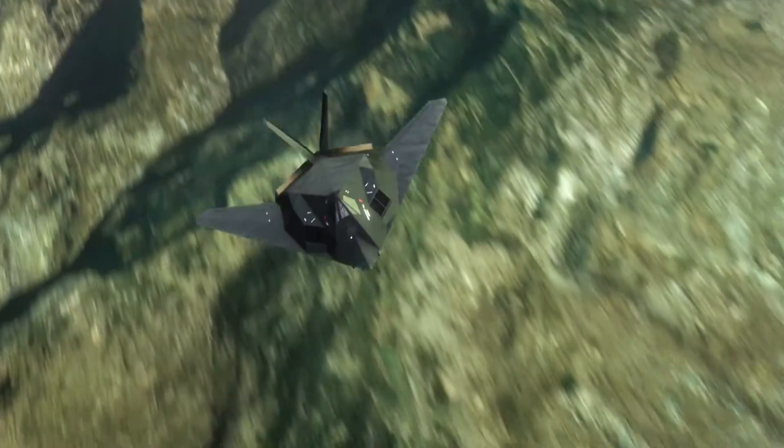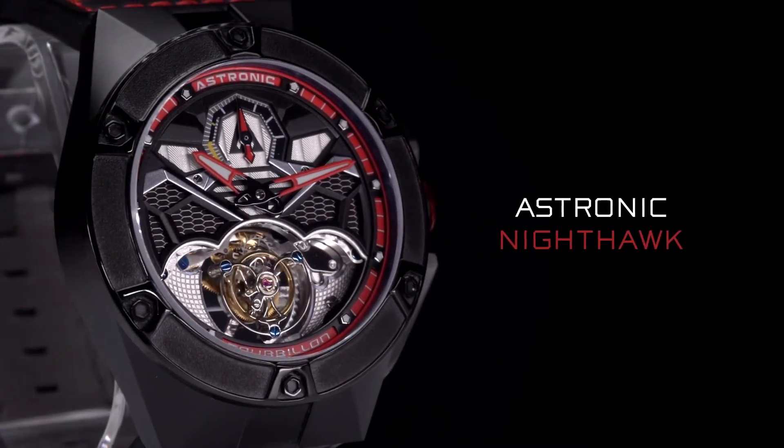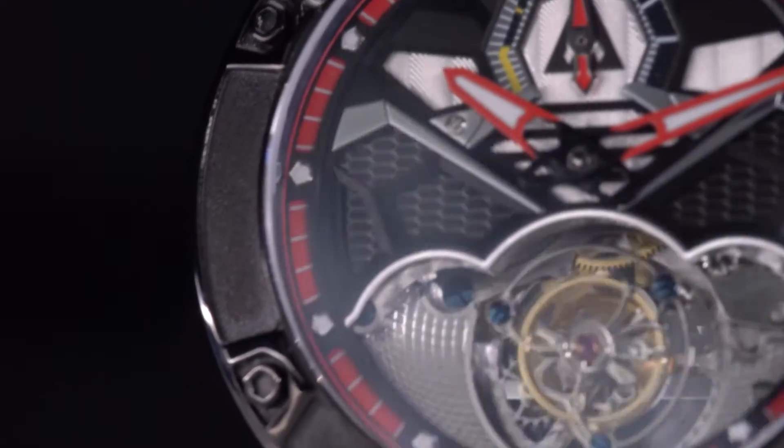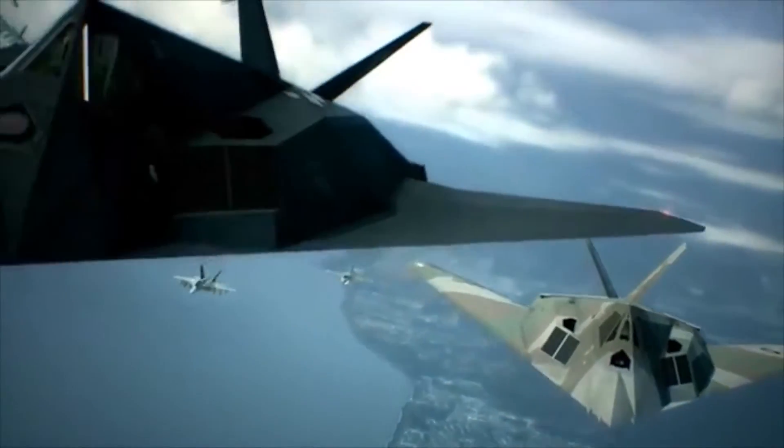When you think about trying to build an aeroplane that's faceted, it broke all the rules of aerodynamics. Inspired by the groundbreaking design of the F-117, the Astronic Nighthawk timepiece reinvents the 200-year-old tourbillon designed by grand watchmaker Abraham Louis Breguet to challenge gravity and become the ultimate watch complication.